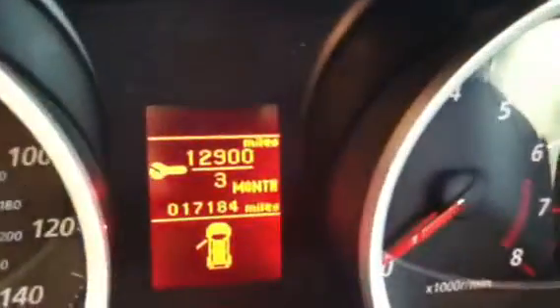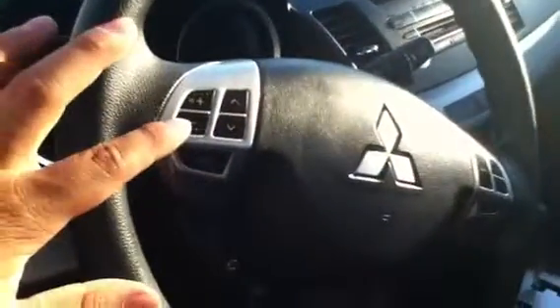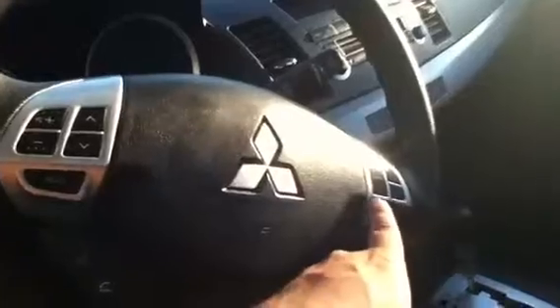It has a CD, AM/FM. I'll get a close-up here on the miles — 17,000. You also have your audio control buttons on the steering wheel, as well as cruise control, power windows, and power door locks.